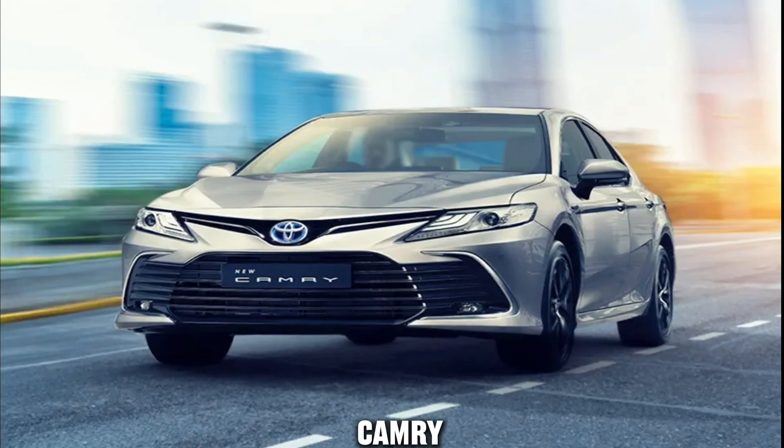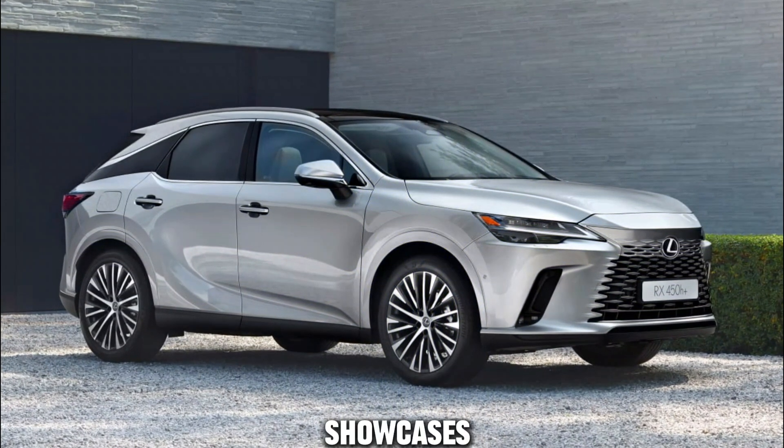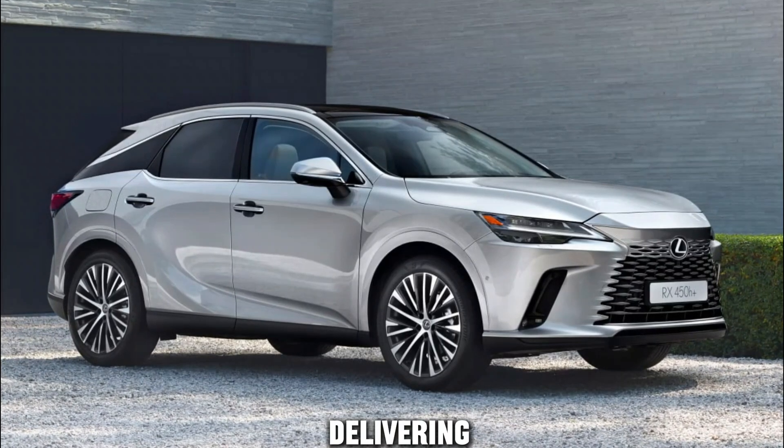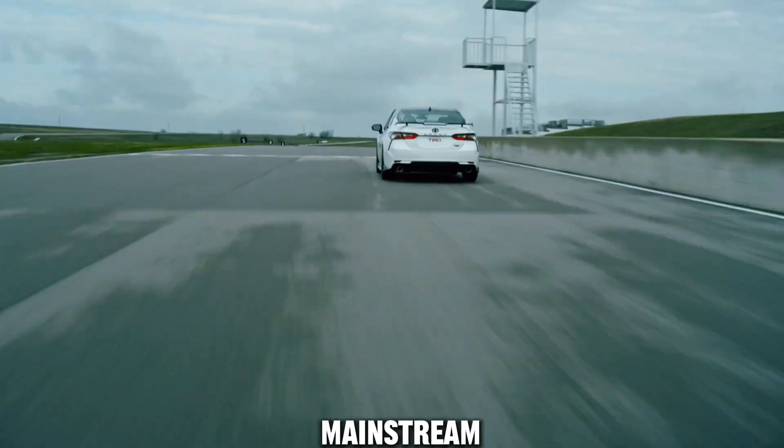Commonly found in vehicles like the Camry, Avalon, and Lexus RX, the 2GR-FE showcases Toyota's commitment to delivering reliable and refined power plants. Its technological advancements, such as dual VVT-i, contribute to its widespread adoption in both mainstream and luxury vehicles.